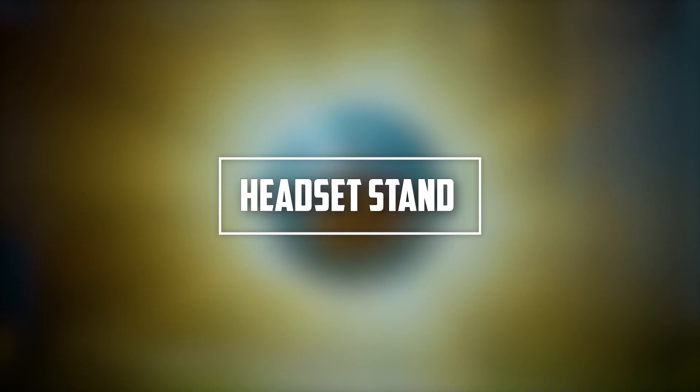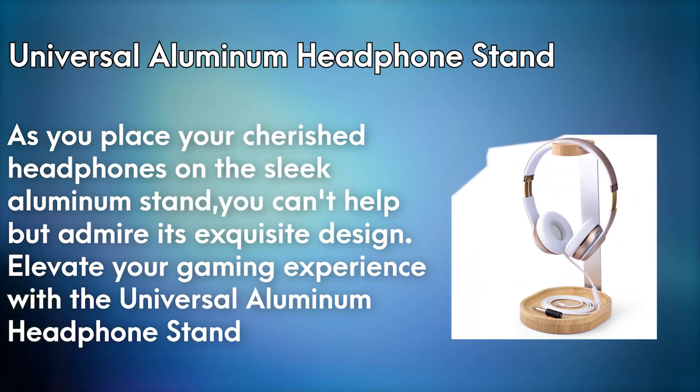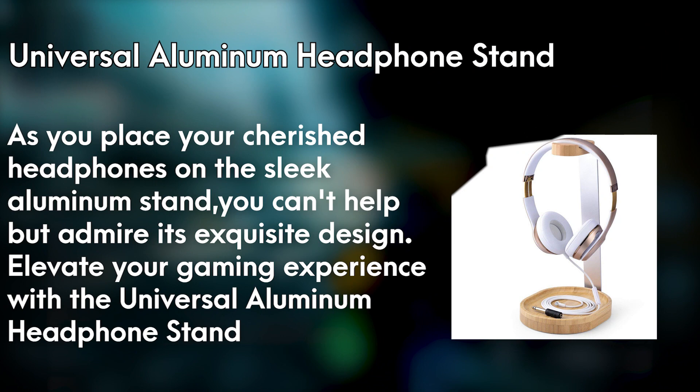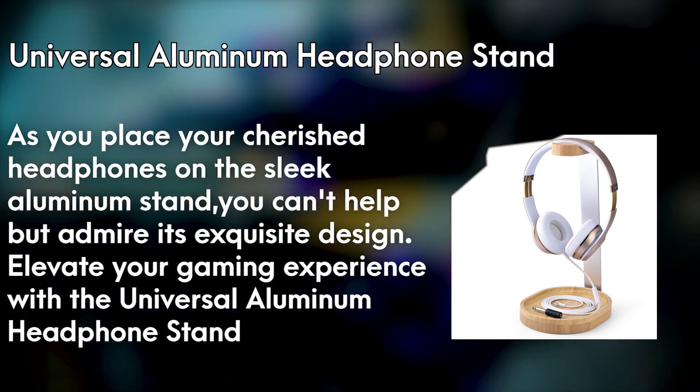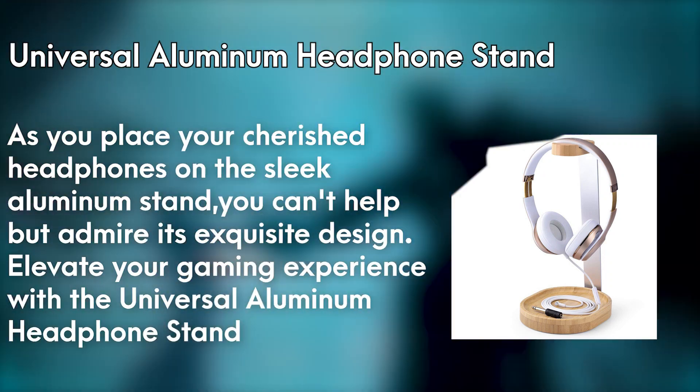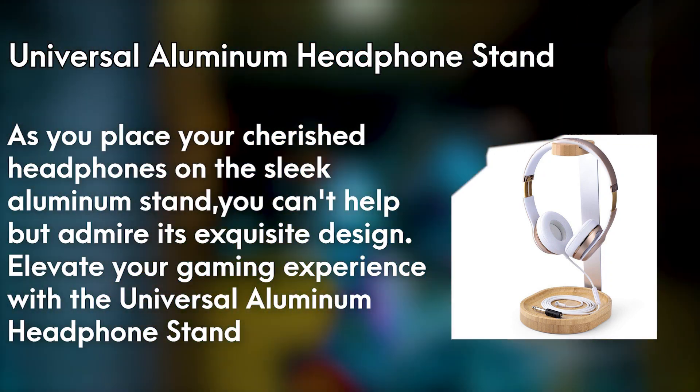Number 6: Headset Stand. Step into a world of immersive gaming with the Universal Aluminum Headphone Stand. As you place your cherished headphones on the sleek aluminum stand, you can't help but admire its exquisite design. The sturdy construction ensures the utmost stability, while a soft rubberized pad delicately cradles your headphones, protecting them from scratches and damage.